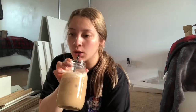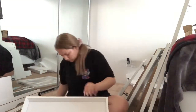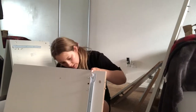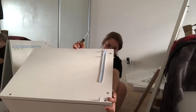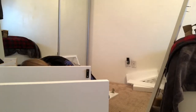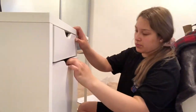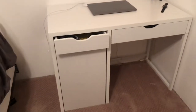Now we can finally start. That's it for this part of the video and I will see you guys when I'm doing something else to the room.